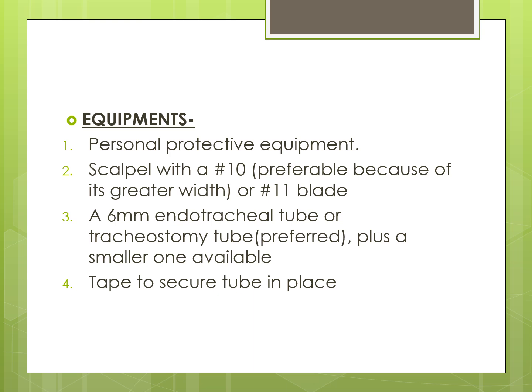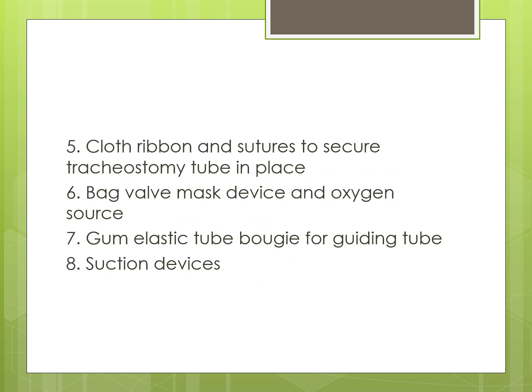Equipment required for the surgical open cricothyrotomy includes: personal protective equipment; a scalpel with a number 10 blade, preferred for its wider width, or a number 11 blade; a 6mm endotracheal tube or tracheostomy tube, with a smaller one available; tape to secure the tube; cloth ribbon and sutures; a bag valve mask device and oxygen source; and a gum elastic bougie for guiding the tube and suction devices.